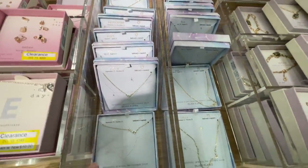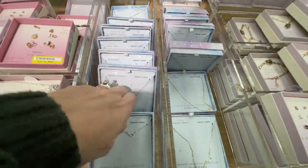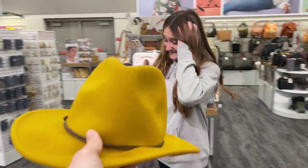Raelynn just came upon these zodiac sign necklaces. What are you again? Libra. They do have Libra — it's cute. Do you want this one? It's gold, kind of a gold color. Can you just put it on? I want to see what you look like with one.